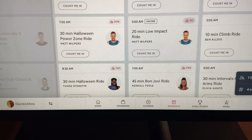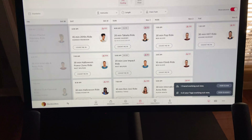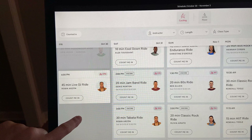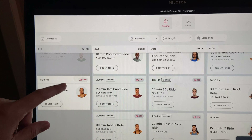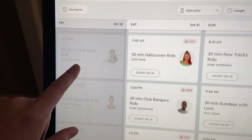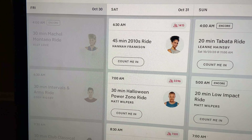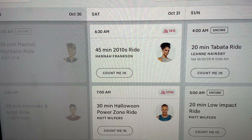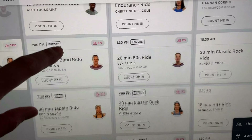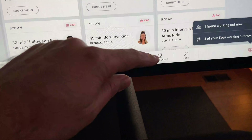There's also a schedule section showing everything that's coming up live — which is one of the main reasons you buy Peloton. You can see today's remaining classes and then scroll into the next day, where there are options starting at 6am, 7am, 8:30am, and lots more. Plenty of options throughout the day.